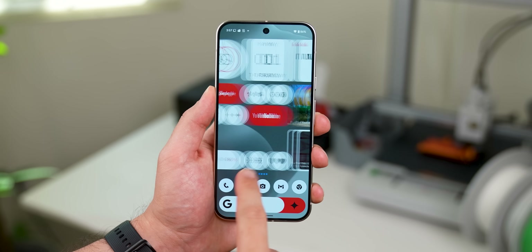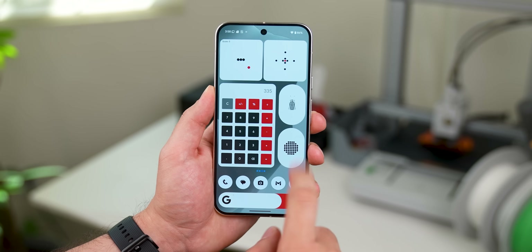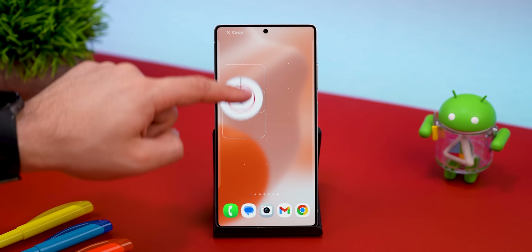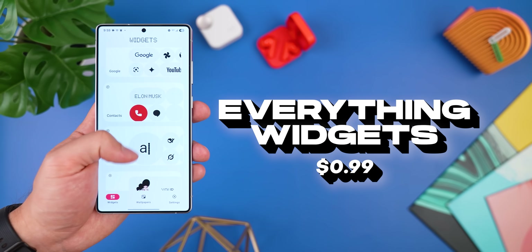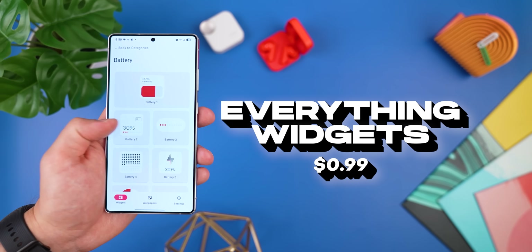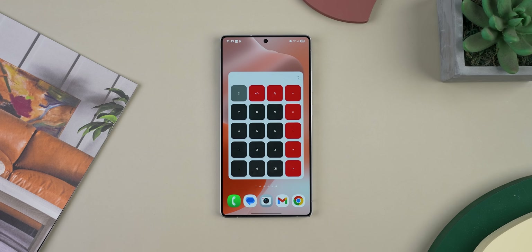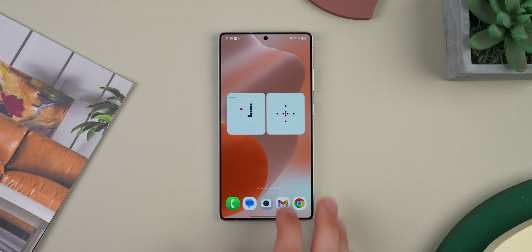Here I've got my Pixel rocking a full-on Nothing-inspired theme. None of these widgets require the KWGT app or any other app to run — just plop them on your home screen and they're ready to go. The app behind this is called Everything Widgets, only costing a dollar, and you get over a hundred Nothing-style widgets to choose from. I'm talking clocks, music players, quick settings toggles, photo frames, weather, even weird ones like a calculator, Truth or Dare, or a snake game widget.